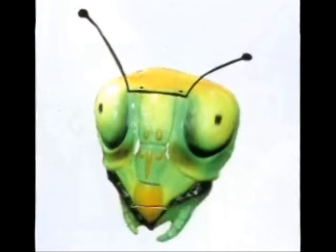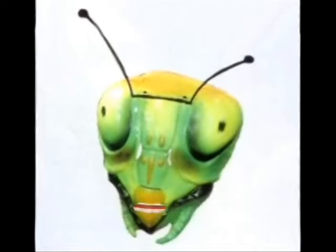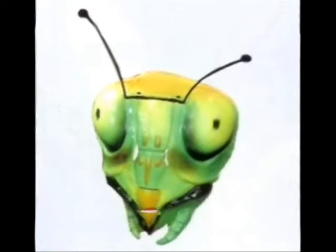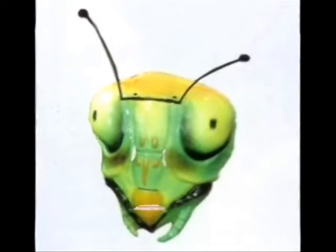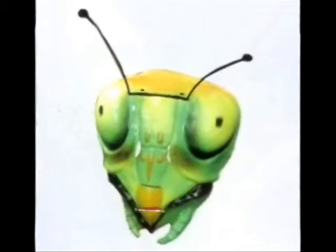The praying mantis has two compound eyes on its head. The eyes can see up to 35 meters away. In addition to the two compound eyes, the praying mantis also has three simple eyes located between the two large compound eyes.